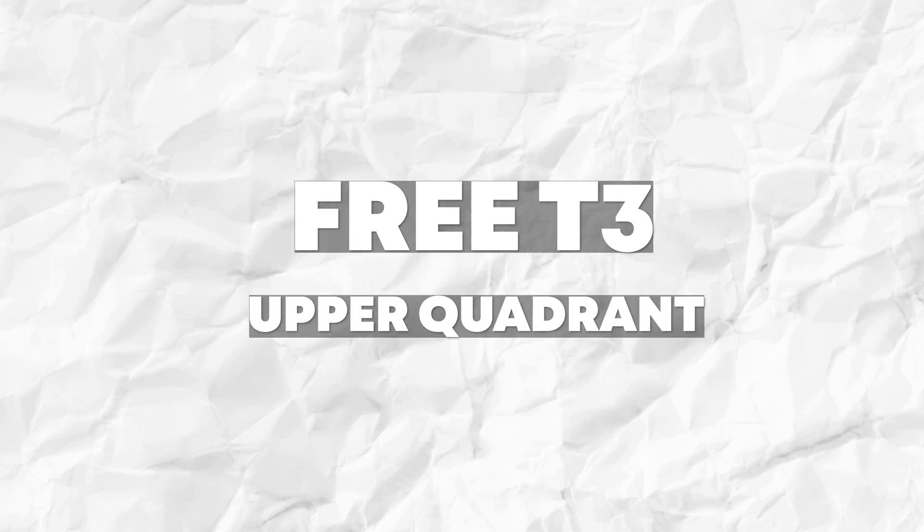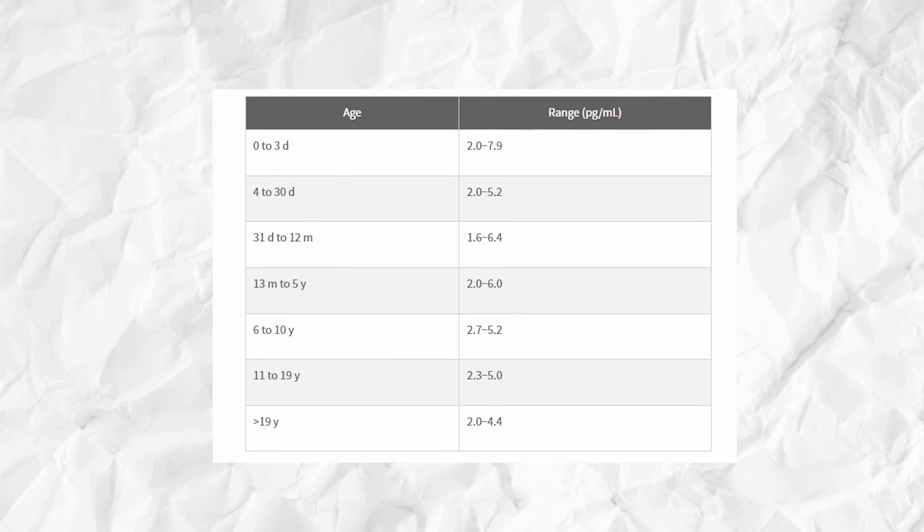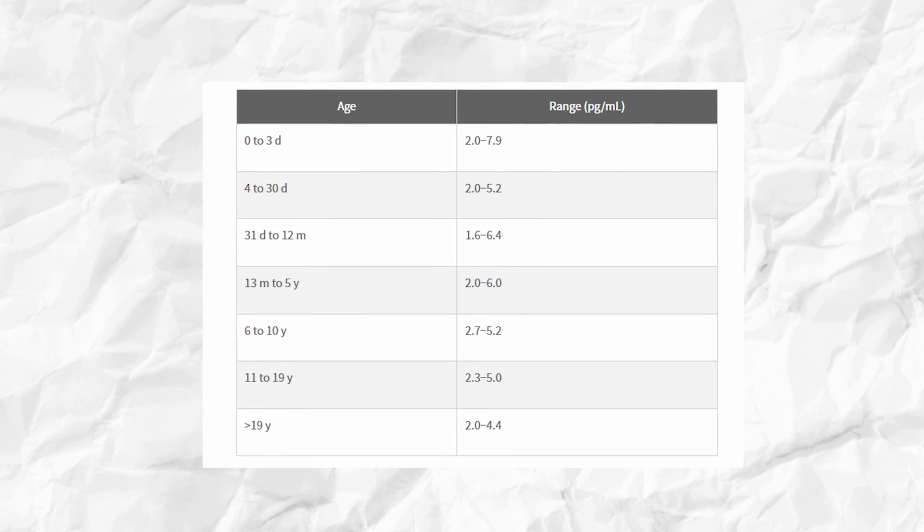Before we go over my blood work panels, let's go over the optimal values that you should be looking for in your thyroid blood work. First, TSH — you want that to be two or less. Your T4 should be between 1 and 1.5, though there's a bit of nuance to that; it's really dependent on what your T3s are doing. You want your free T3 to be in the upper quadrant of the reference range. On LabCorp, the reference range is 2.0 to 4.4, so you want your free T3 to be 3.5 or higher.